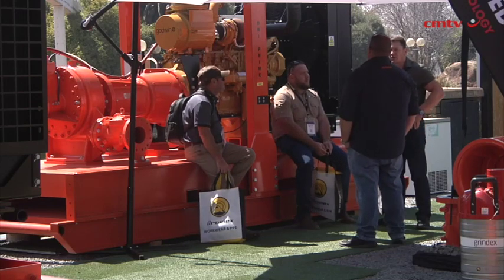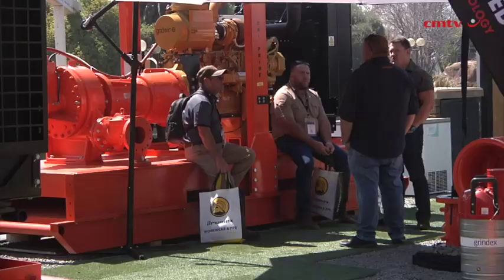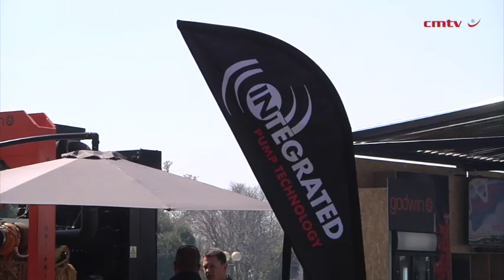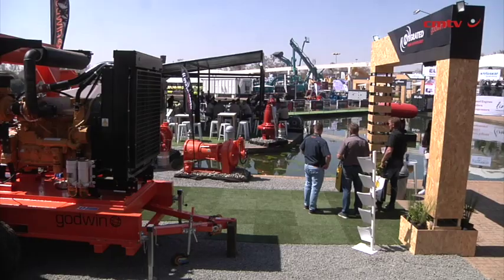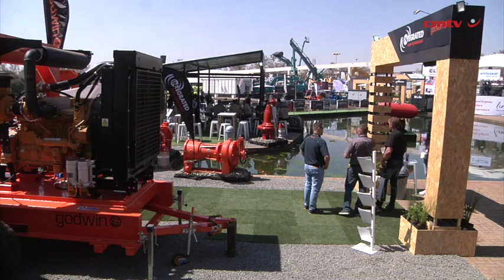This year at Electra Mining, in addition to the Grindex range that we've been exhibiting for many years, we now have the addition of the Godwin self-priming diesel and electric units. This is an exciting product for us because it allows us to have an additional offering to the dewatering market. It's very key for us to have this secondary brand to allow our company to further grow and develop in both the South African and African market.